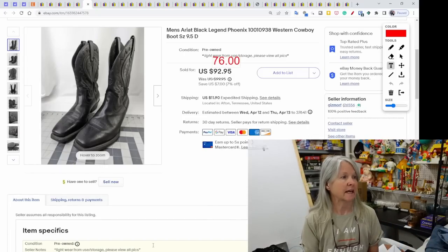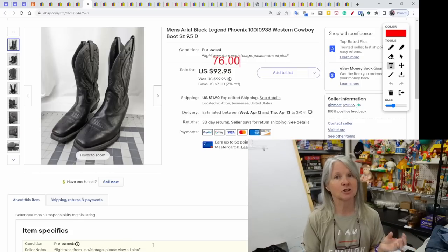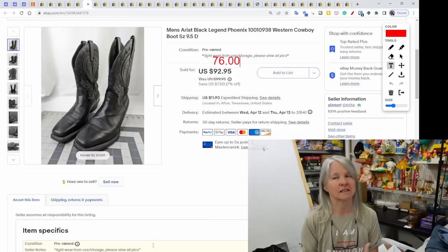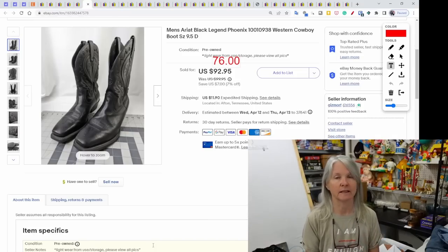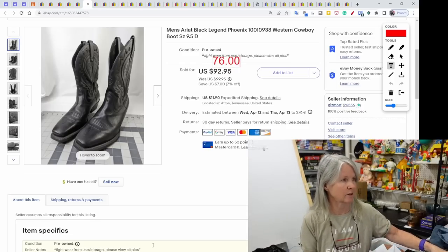These men's Ariat boots — Robert picked them up somewhere; I don't normally do boots, that's a Robert thing. They've been listed a little while. I got an offer of $76 and I usually bounce those decisions off Robert. He said grab it — $76 for a pair of used Ariat boots.